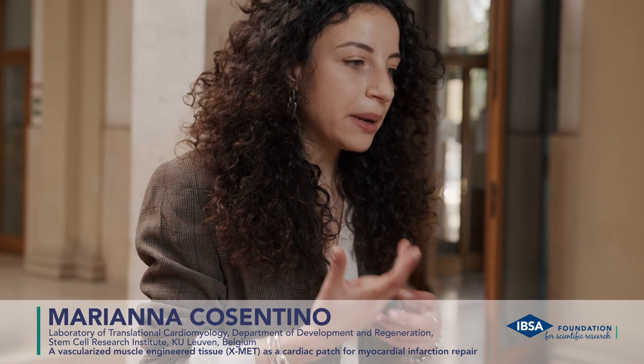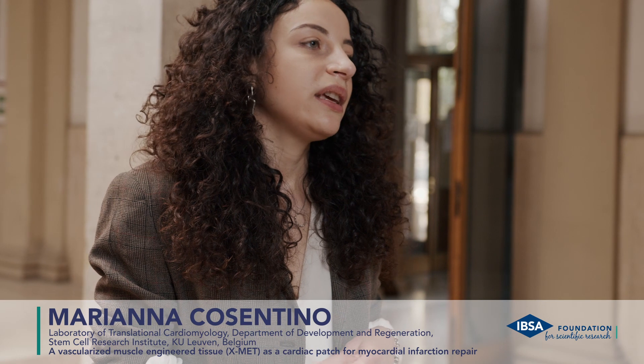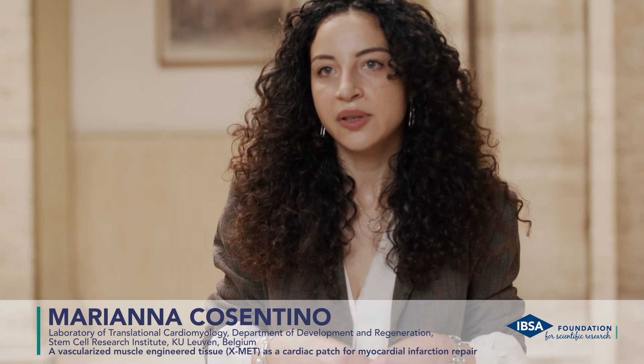I learned about the HIPSA Foundation through my professor and through social media. This fellowship gives me the possibility to continue my work and to travel and expand my knowledge in different fields of research.